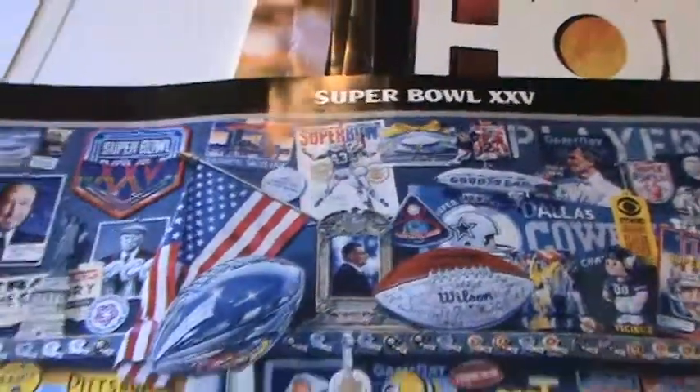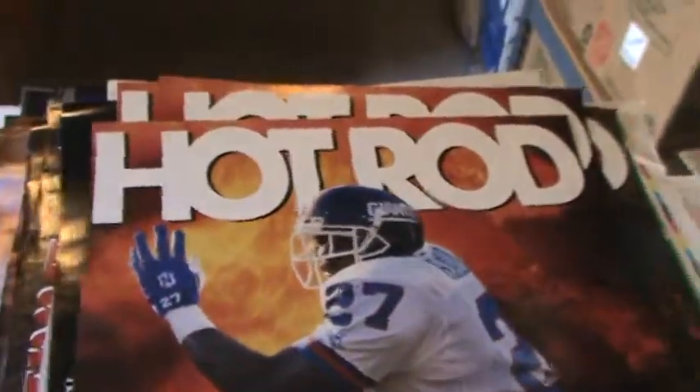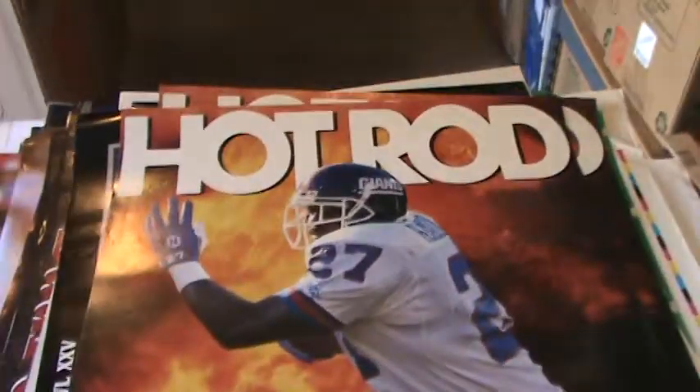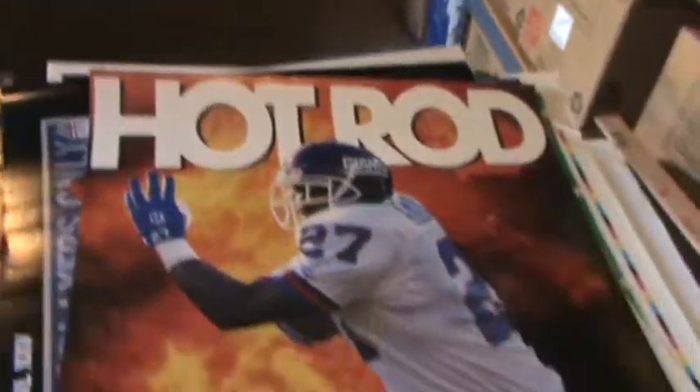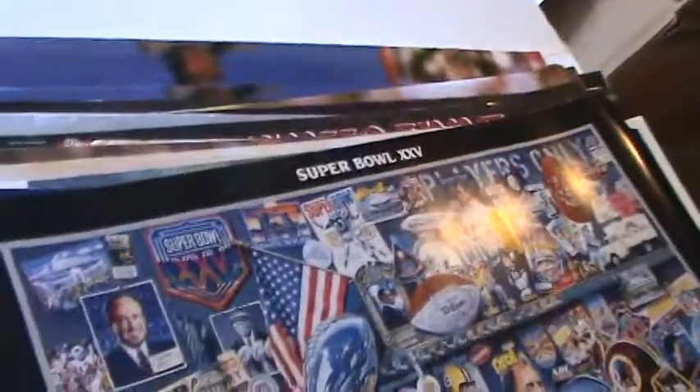Here's the next poster — Super Bowl XXV. It shows the back too, with information about the poster on the back. It's a nice feature. There's Hot Rod — Rodney Hampton, 1994. There's another Super Bowl XXV poster. And there's an Eli Manning poster.